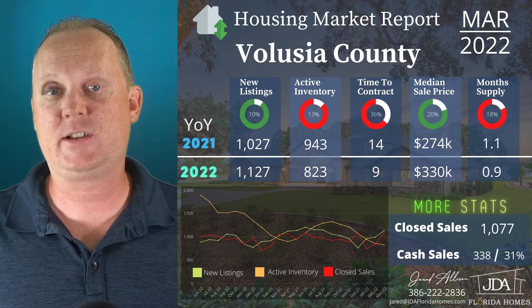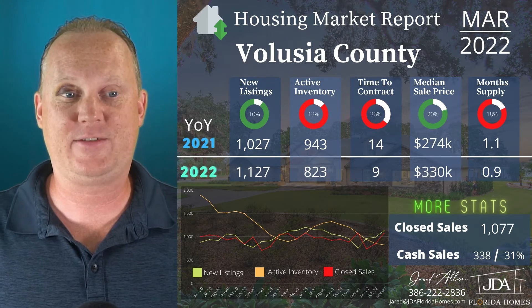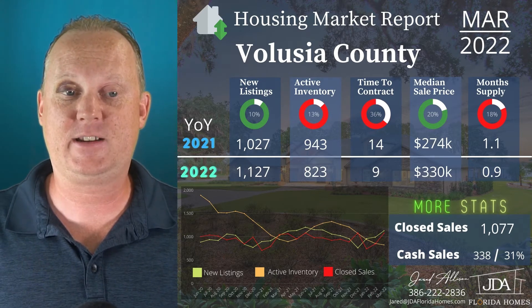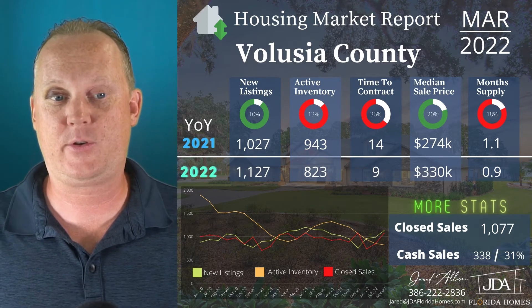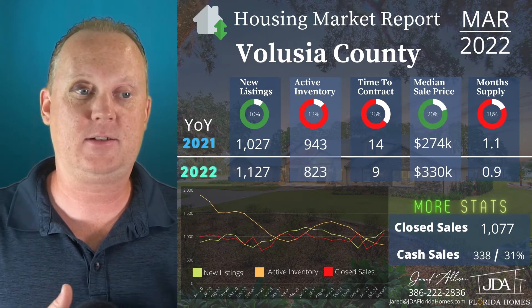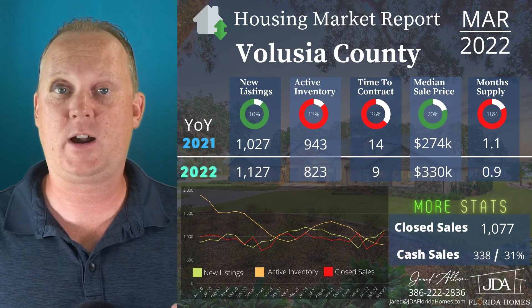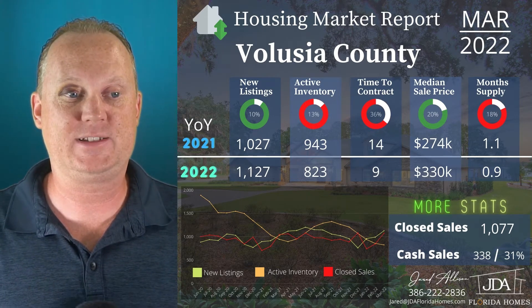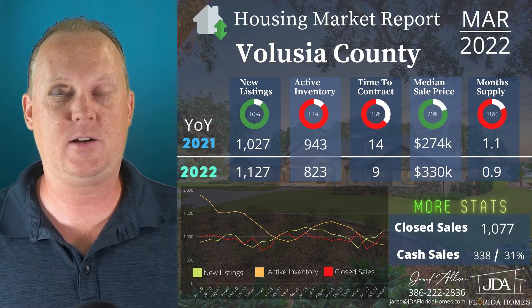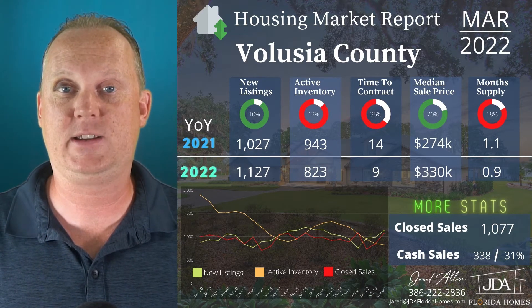Closed sales for Volusia County: 1,077. Of those, cash sales were 338, which equates to about 31%. Take a look at that graph on the left-hand side where I show new listings, active inventory, and closed sales. You can see the trends dating all the way back to June 2020.